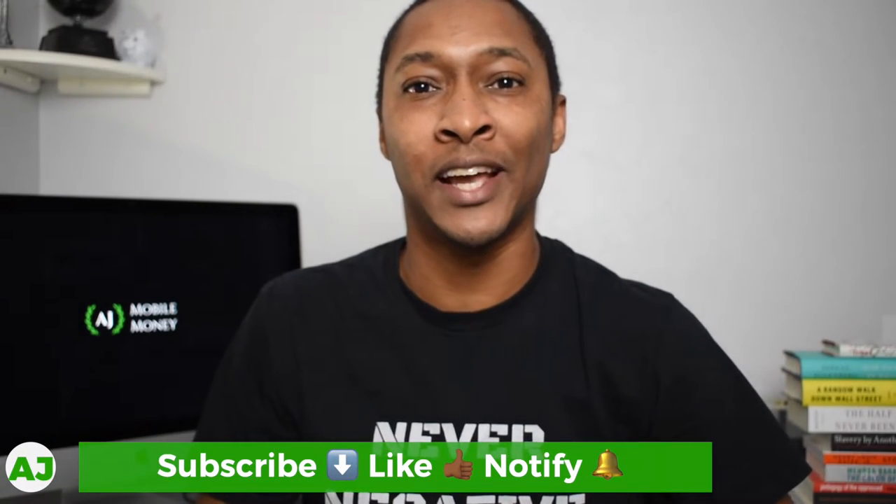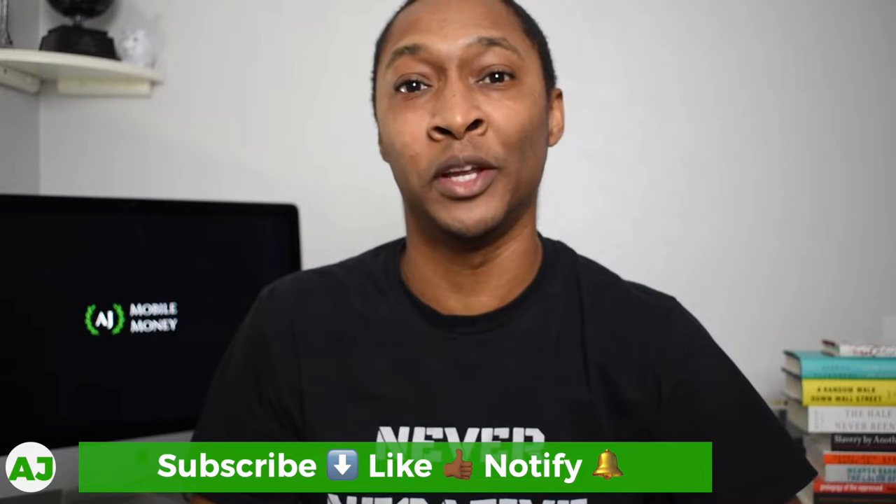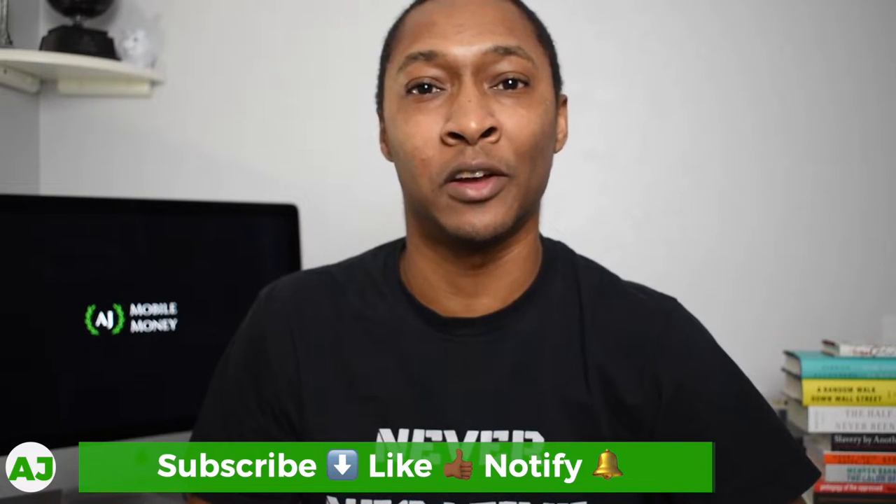Welcome to the Mobile Money Nation. My name is AJ, and today I'm going to talk about three ways you can increase the amount of money you win in the Yotta Savings Account.